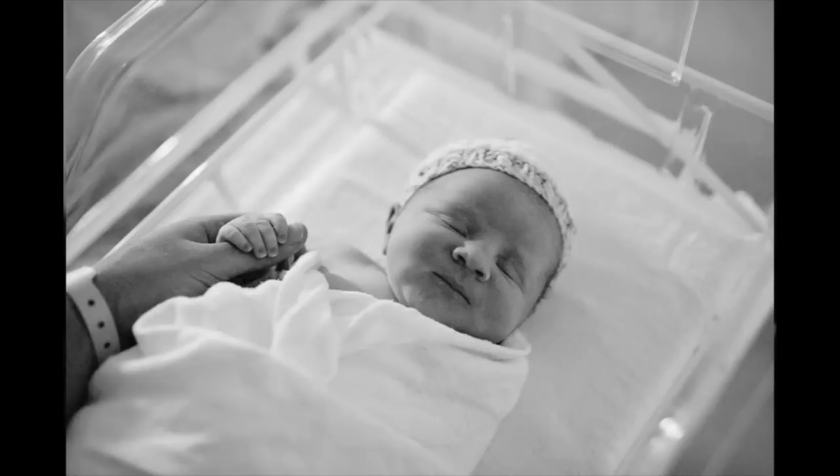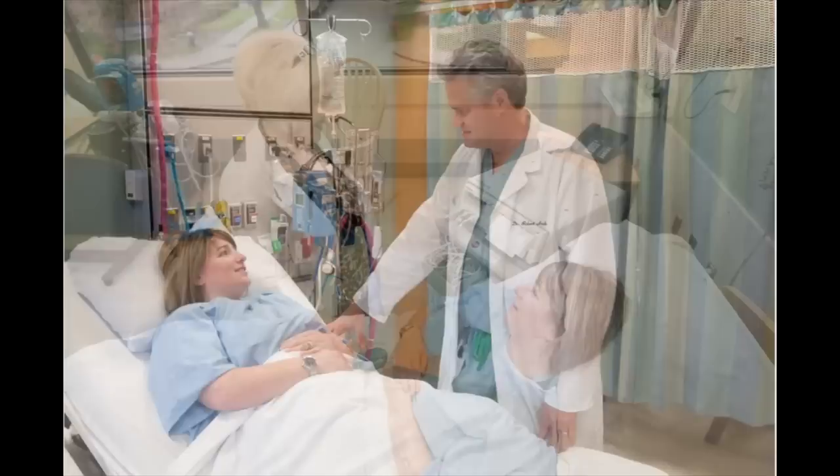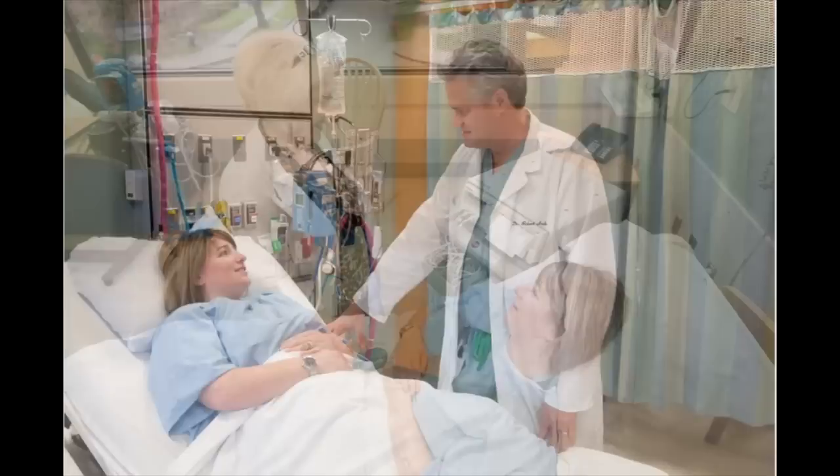We hope you enjoy your stay at the maternity centre at St. Paul's Hospital. It is a special time in your life and we are very happy to be part of it. We look forward to seeing you. For additional information, please download a copy of 'Having Your Baby at St. Paul's Hospital' from the address on the screen.